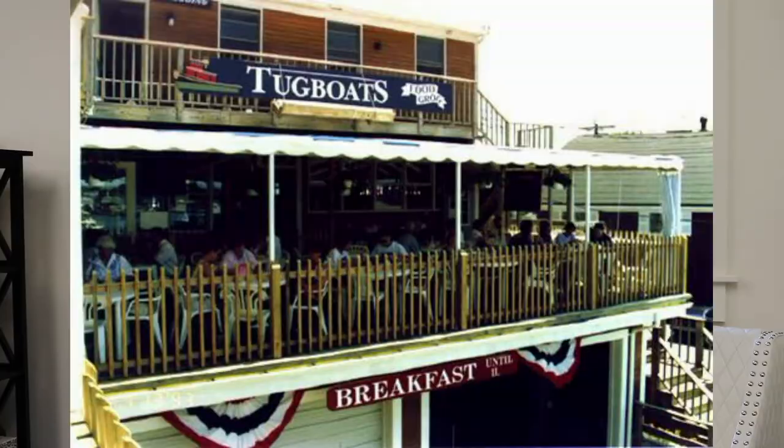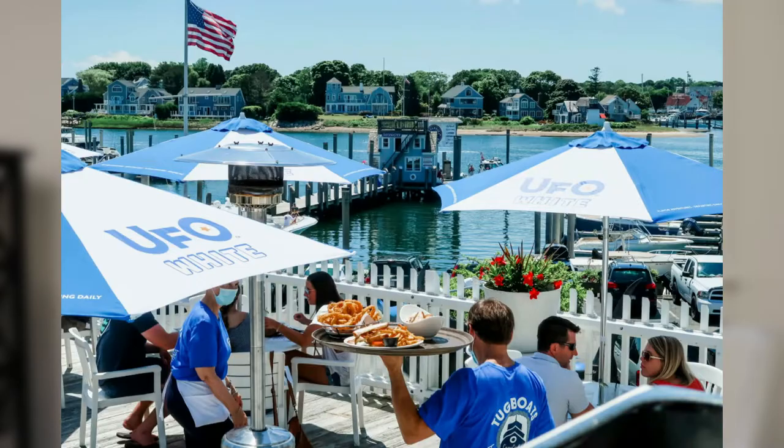Hyannis offers a myriad of restaurants — there are hundreds here — but the water views are just amazing as well. It's just an incredible place. Tugboats is another incredible place, right on Lewis Bay. To catch a sunset there is just what an experience it is. The food is amazing and they have inside and outside dining.